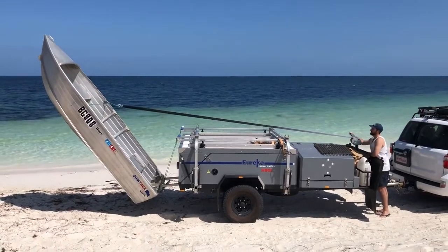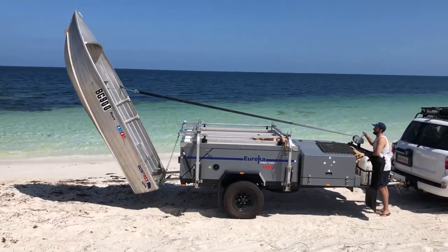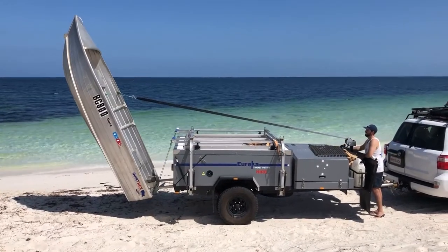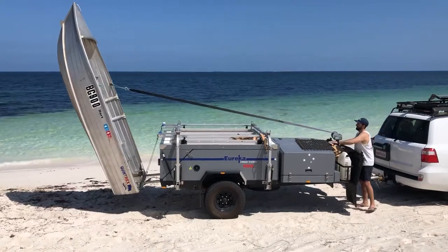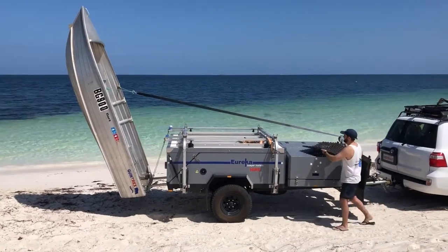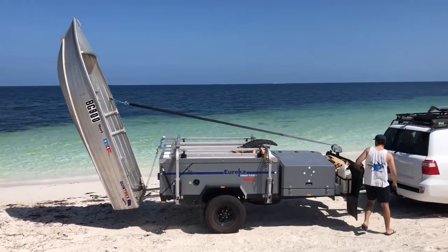Keep it going, Ryan. Looking good. We can put the rubber mats in there, Ryan — it's there to protect the nose of the boat. That's it. Thank you. And off he goes.